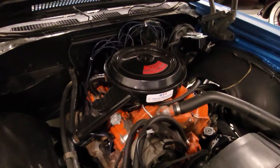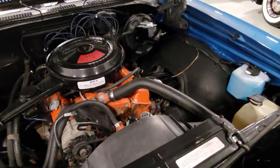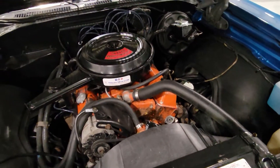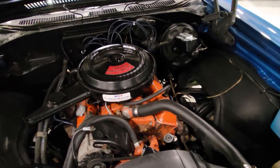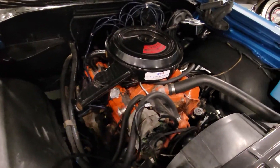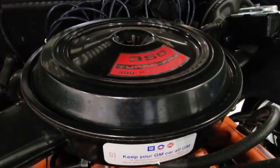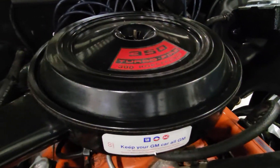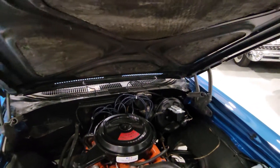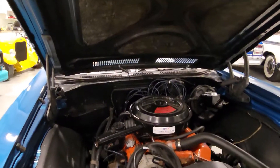The motor's never, ever been out of the car. That's pretty clean. Some guys would like to keep that original — detail the motor a little bit and just show it. Even the sticker is still in really good shape: 'Keep your GM car all GM.' All the under-hood insulation is all still there. Very original car.